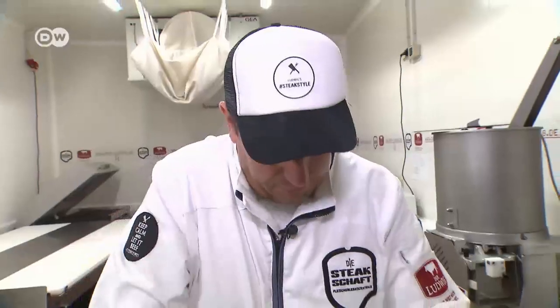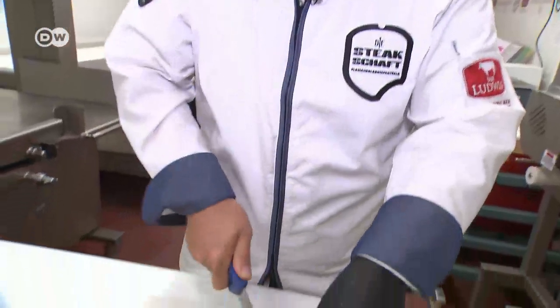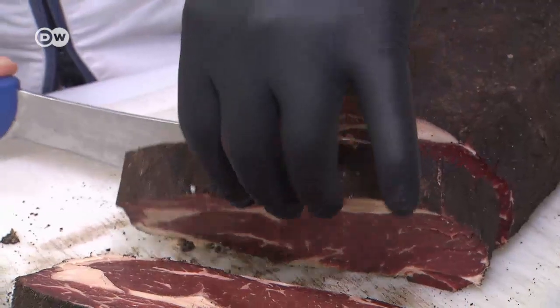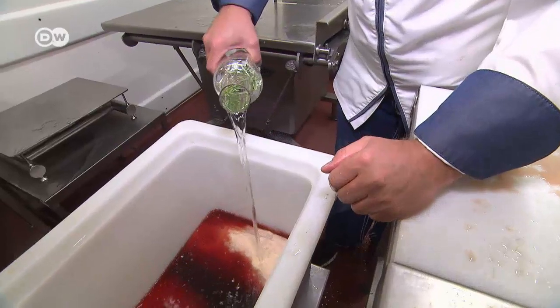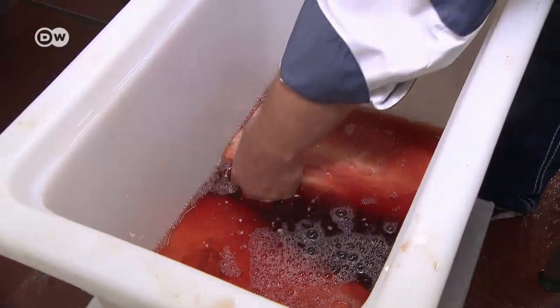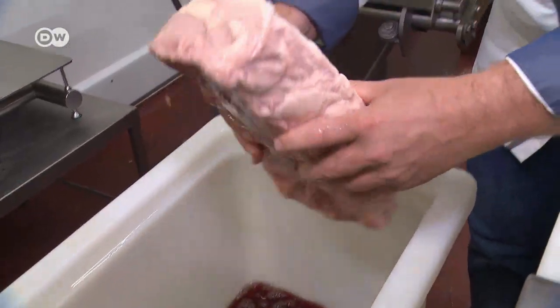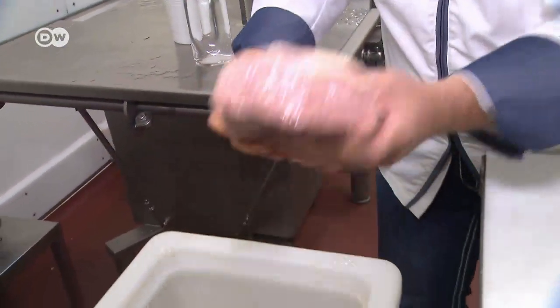Back at Dirk Ludwig's butcher shop, he is experimenting with new methods, like ash aging, where the meat is encased in beechwood ash. For aqua aging, you place the meat in mineral water for four weeks — it keeps it moist and tender, and gives it additional flavor.